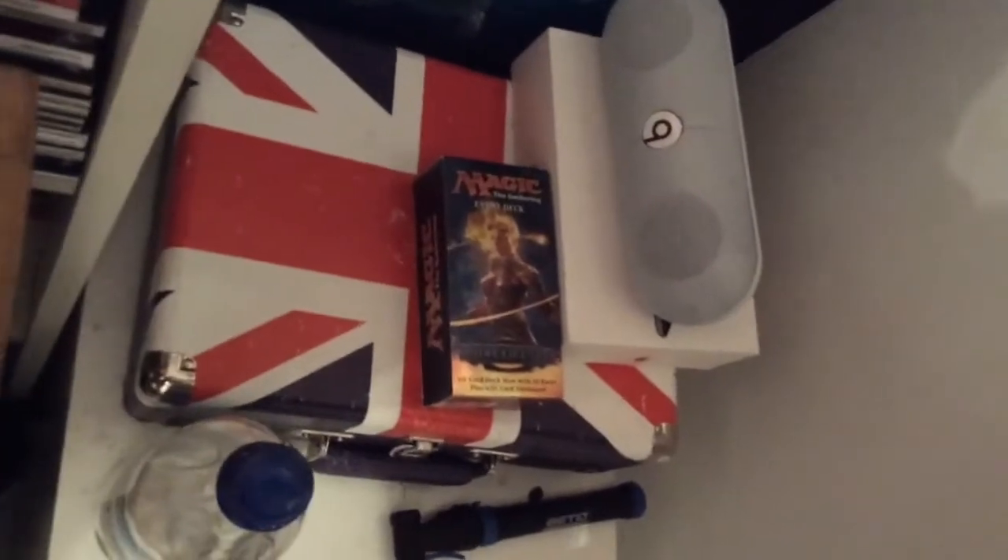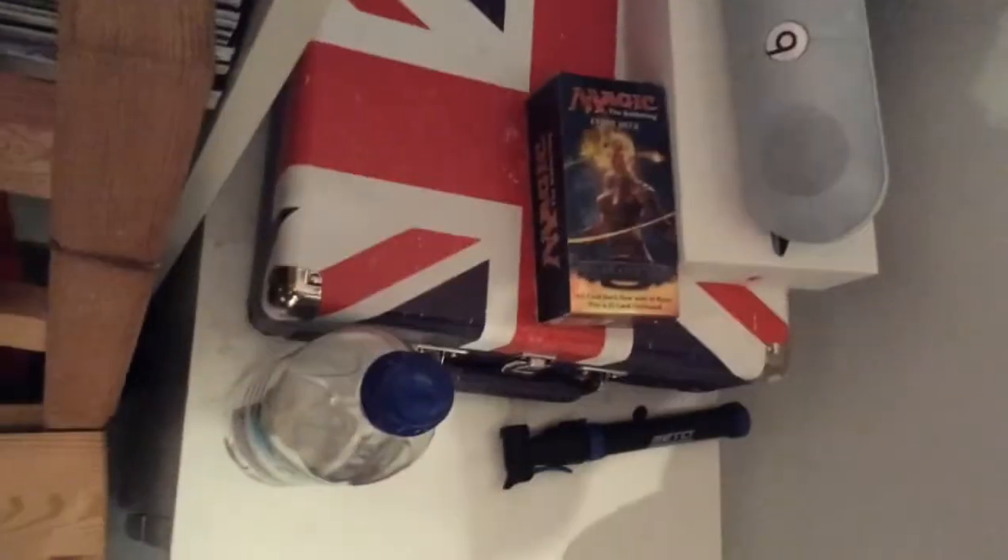My record player. Magic the Gathering — if any of you are interested in Magic the Gathering, let me know in the comments. Beats Pill, record player and my records.